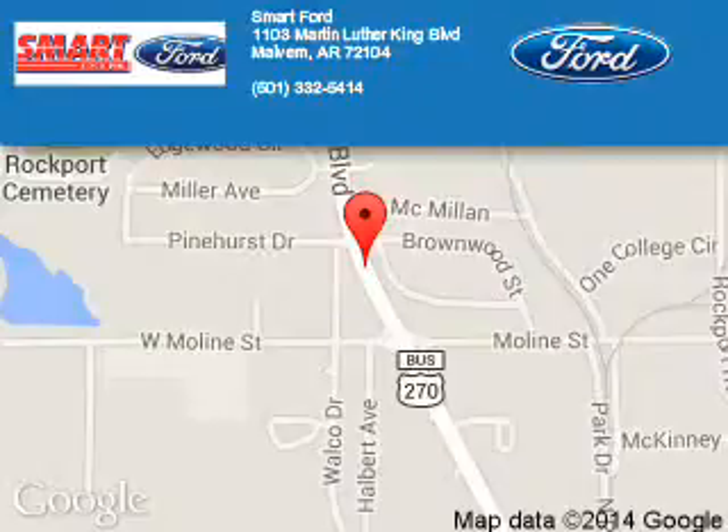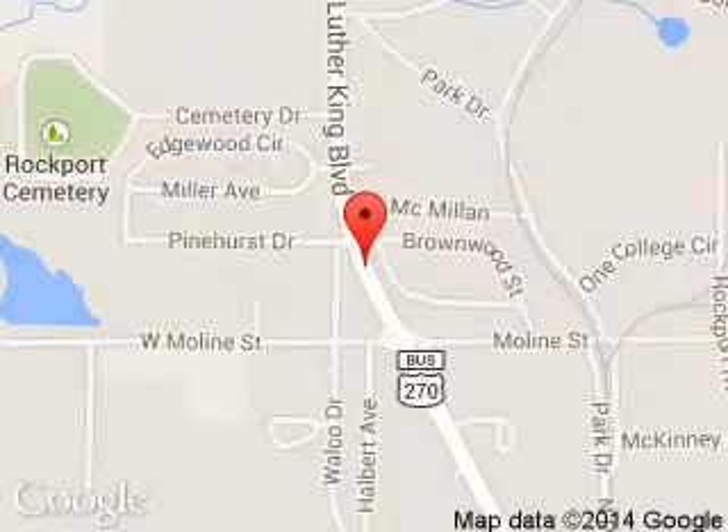Great quality at a great price. Call or click to contact us today. Smart Ford is dedicated to doing everything possible to ensure that the experience you have selecting your next vehicle is a pleasant one. We are located at 1103 Martin Luther King Boulevard, Malvern, Arkansas, 72104.